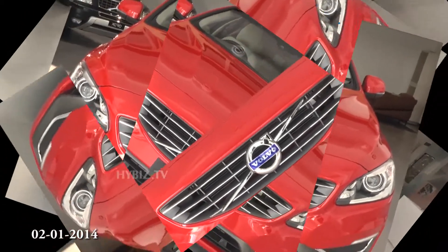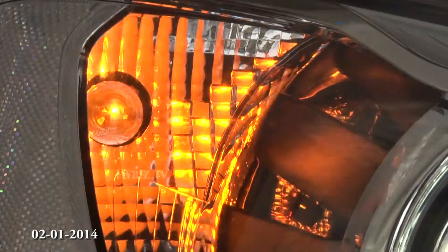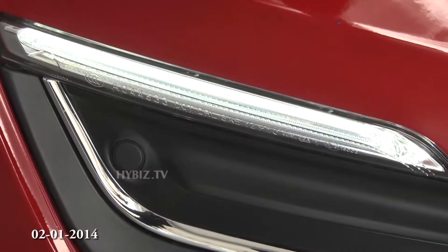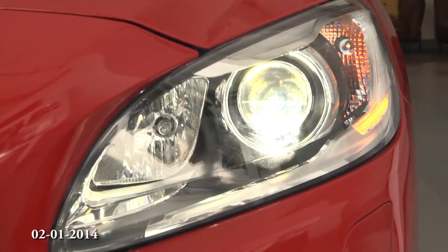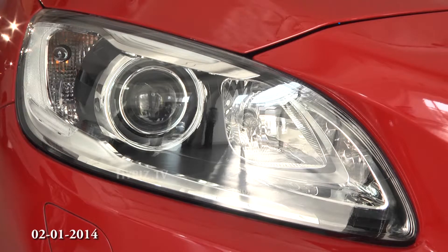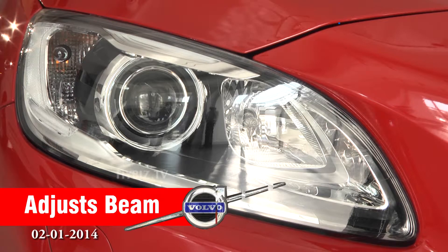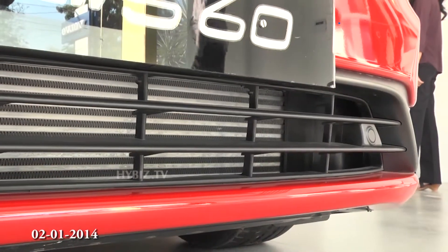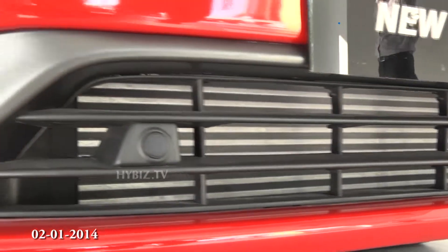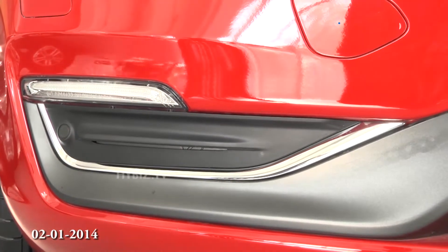I am introducing the Volvo all-new S60. This is the new active bending bi-xenon lights. It tilts 15 degrees at corners and adjusts the beam up and down automatically. The two-tone bumpers with integrated daytime running lights and chrome finish give a smart look to the car.